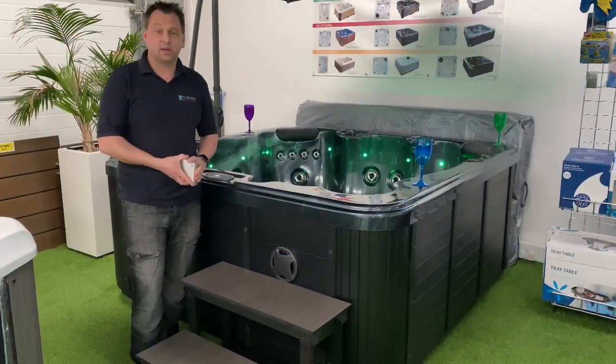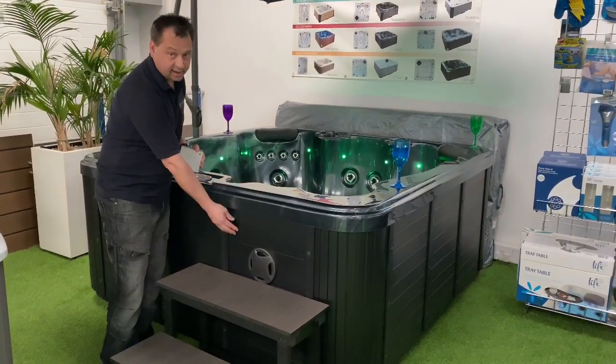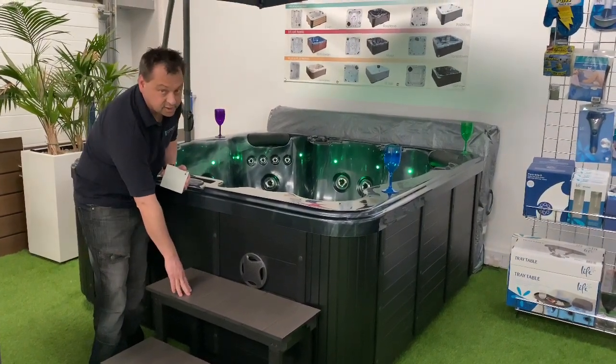Now the Platinum Spas Porth Towan is available in a couple of different colour choices. You can have black with the black cabinet, or you can have the sterling silver with the grey cabinet, with the same colour as the steps.